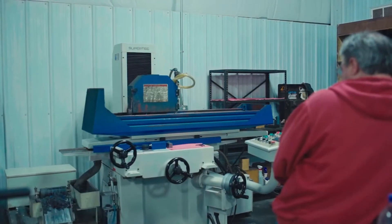OD grinding, jig grinding, or surface grinding. Here's how we utilize our grinding capabilities in-house.